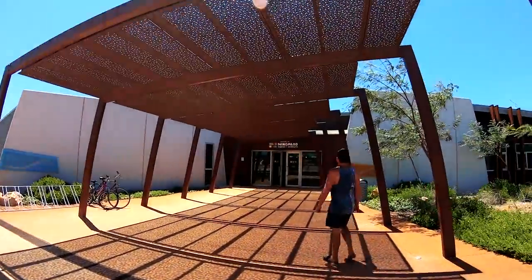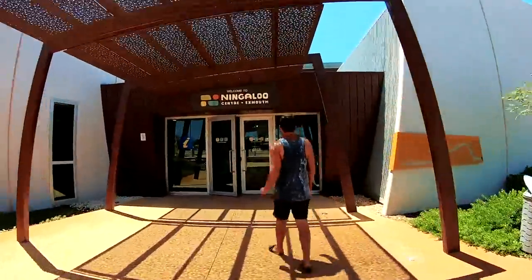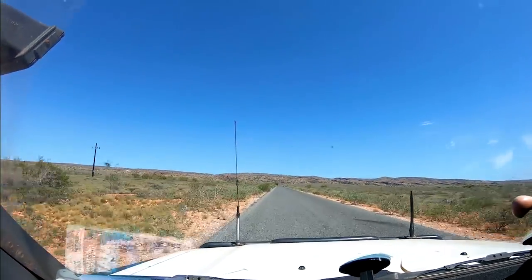We settled into our van park and the next day visited the local visitor centre to get some maps. With Rusty having a snooze in the caravan, we decided to go check out Charlie's Knife Canyon.